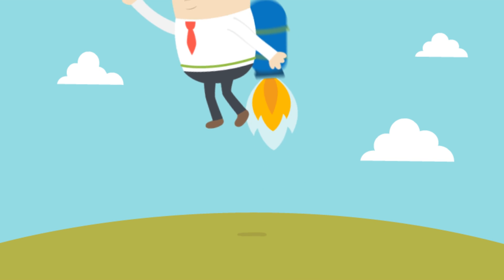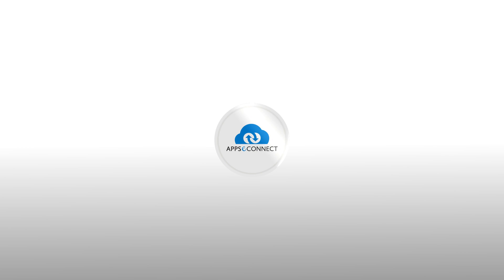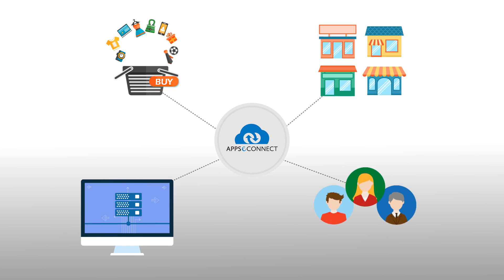But we can help you solve this problem and become more efficient. Apps eConnect — a smart solution to integrate your ERP with your e-commerce, marketplace, and CRM apps.